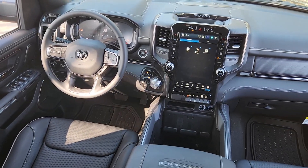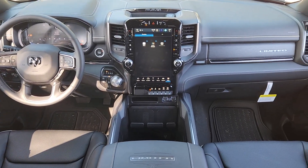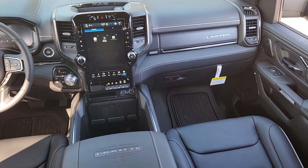Navigation system, keyless entry, heated mirrors, adaptive cruise control, fog lamps.